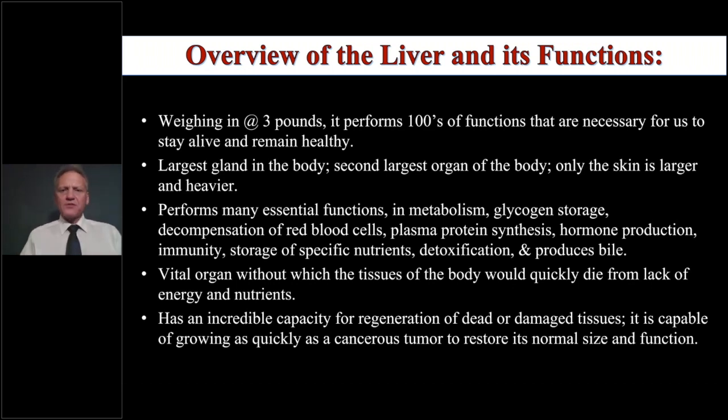The liver weighs three pounds and performs hundreds of functions necessary for us to stay alive. Other than the brain, it is arguably the most important organ in the body. It is the largest gland, second only to the skin. It performs many essential functions: glycogen storage, metabolism, decomposition of red blood cells, plasma protein synthesis, hormone production and clearance, immunity, and detoxification — all vital functions without which tissues would quickly die.